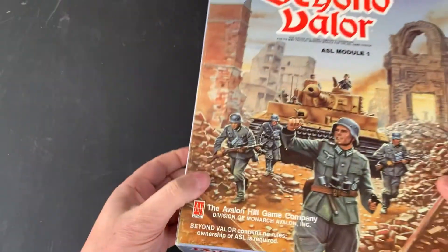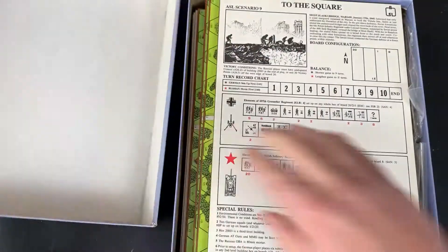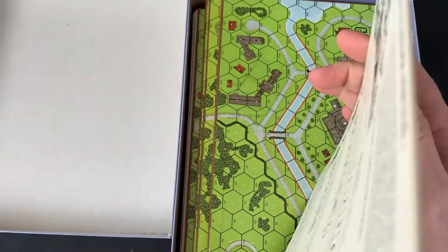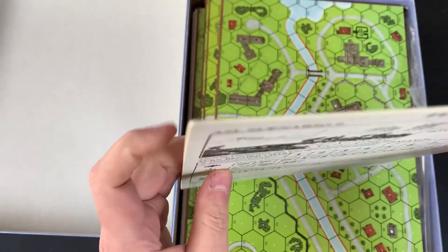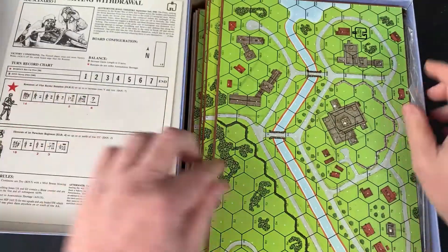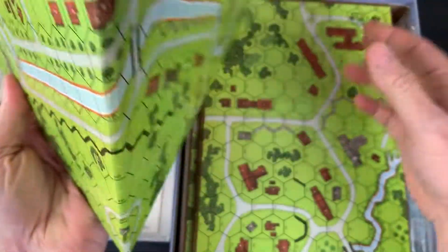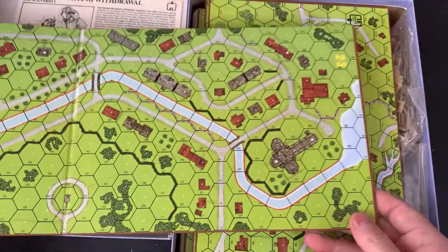Not really concerned about little tears — I plan to use this. These scenarios are still glued together nicely. Let's take a look at these boards.